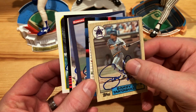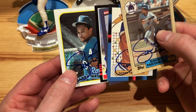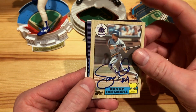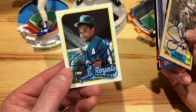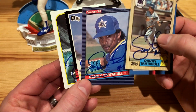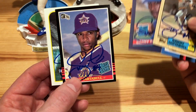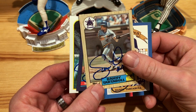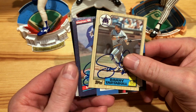The cool part is this ties into a few things I want to focus on when sending TTMs — things I'm going to be targeting in 2021: 89 Topps, rookie cards like rated rookies or rookie prospect cards, and gold cup cards. Those are always awesome to get signed. So we've got the five from Danny Tartabull.